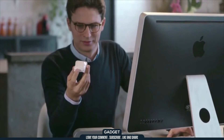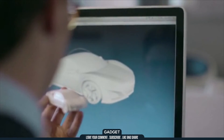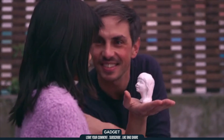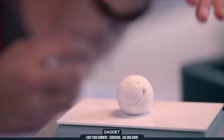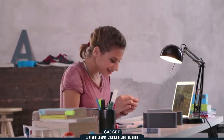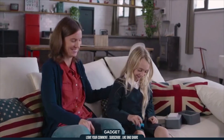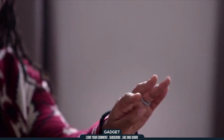Anyone can use Olo. All you need is creativity. With Olo, you can exchange creations with people all over the world. You can even send a surprise gift to someone special that can only be revealed by printing it.